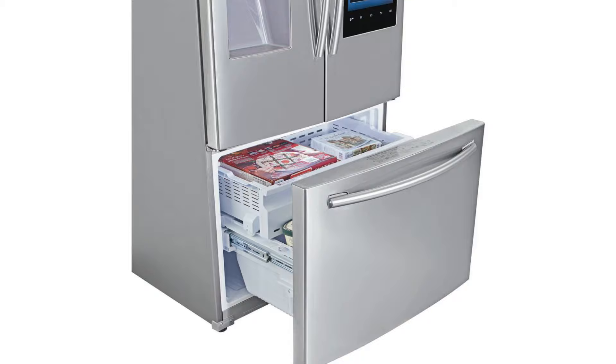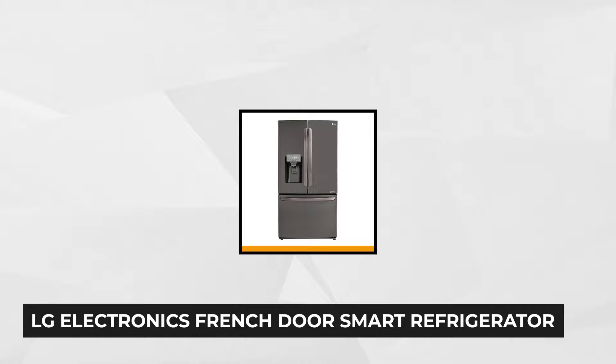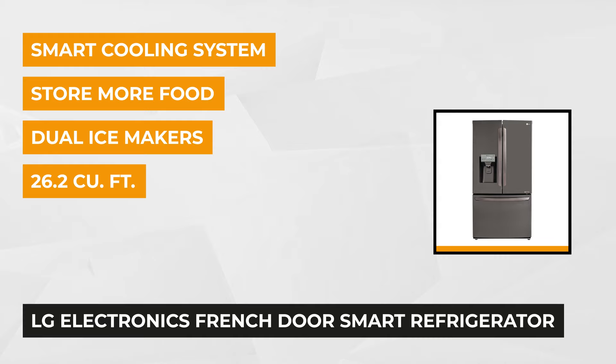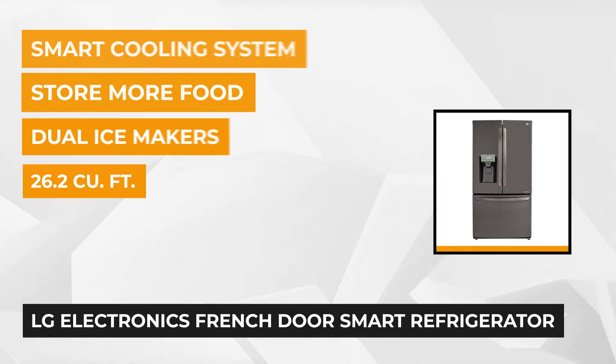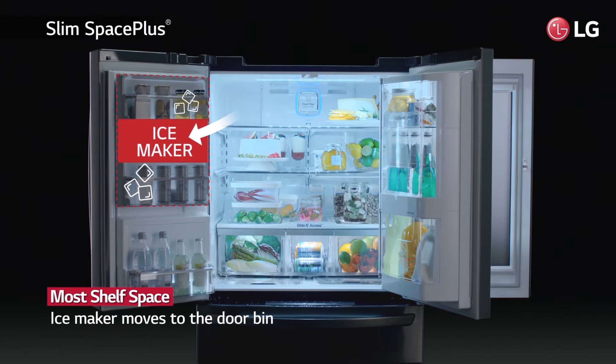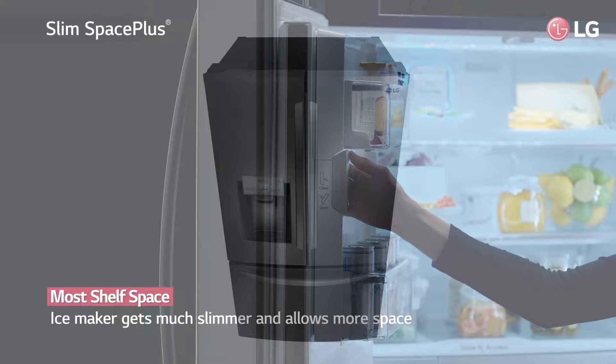Third on our list is the LG Electronics 26.2 cubic feet French door smart refrigerator with Wi-Fi enabled in black stainless steel. With 89% customer recommendation and a 4.4 rating, you'll get a good amount of stock-up and store space. With a cavernous 26 cubic feet of space, this LG French door refrigerator gives ample room for all your family's food and helps you keep everything organized and within reach. You can have all the things you love about stainless steel without special cleaners, because of LG's fingerprint and smudge resistance.